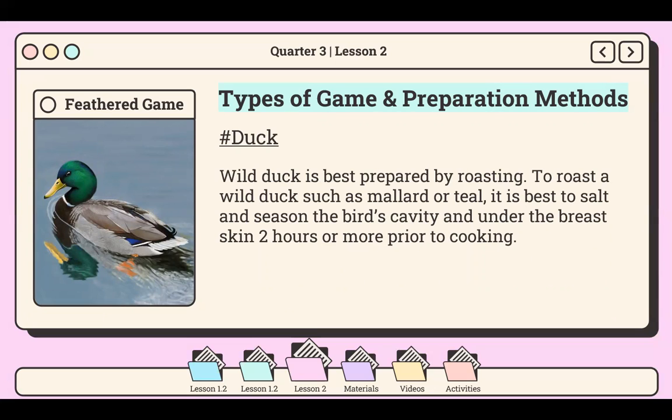Next is duck. The most famous variety of duck is mallard, the species from which all other domesticated varieties of ducks are descended. Other types hunted as game include teal, widgeon, shoveler, pochard, and scaup. These are not meaty birds, but they are considered to be good eating. Wild duck is best prepared by roasting. To roast a wild duck such as mallard or teal, it is best to salt and season the bird's cavity and under the breast skin 2 hours or more prior to cooking. Lightly oil the duck with olive oil and place its breast down on the base in a roasting pan. Cover and bake at 450 degrees Fahrenheit for 25 minutes, then remove the cover and allow the bird to cook at 400 degrees Fahrenheit for another 30 minutes, then it is ready to serve.